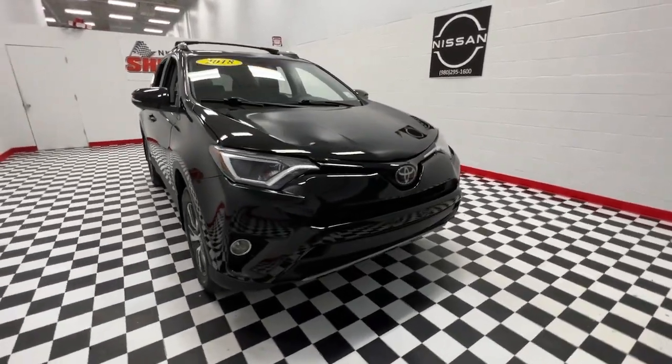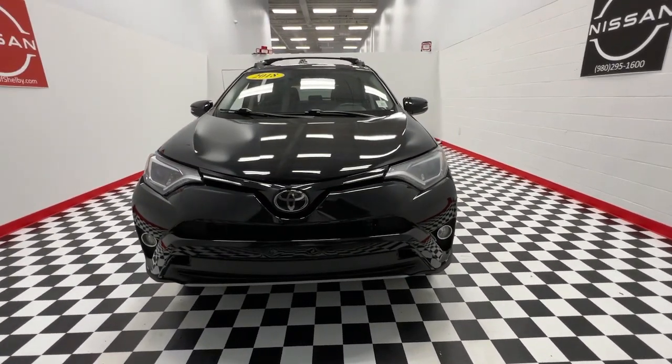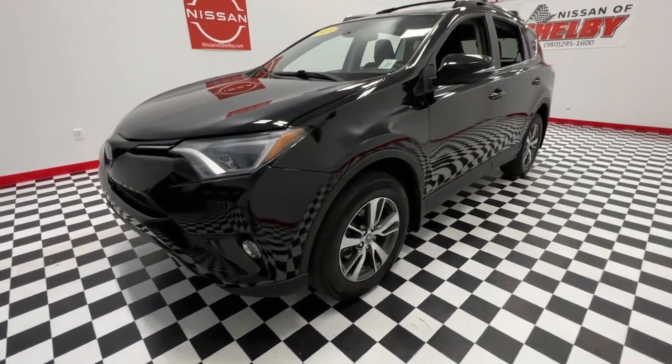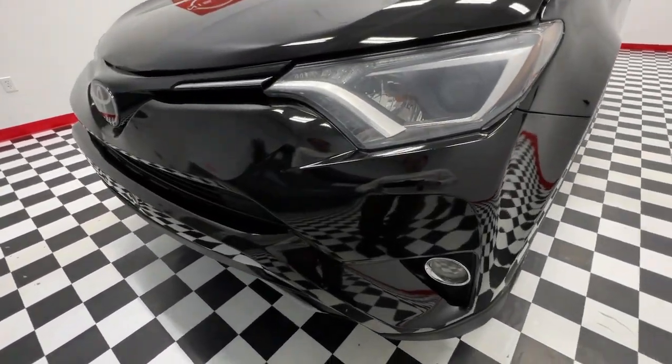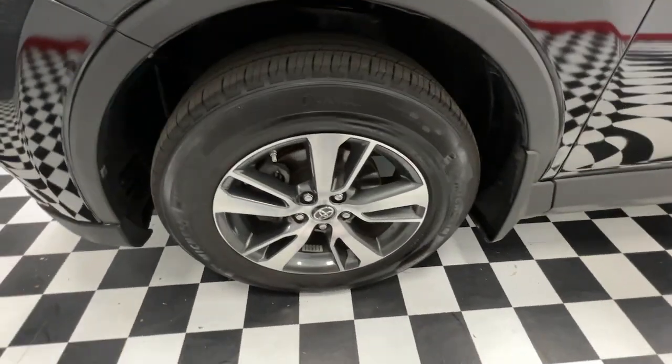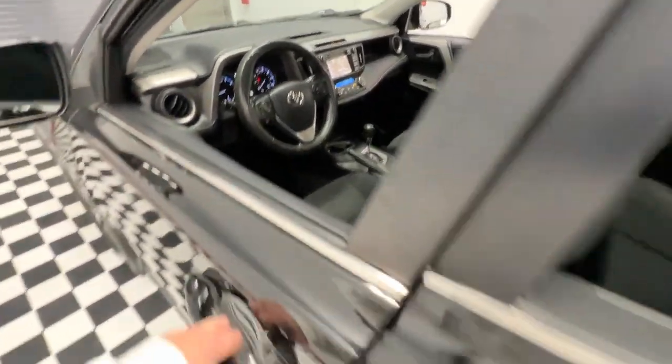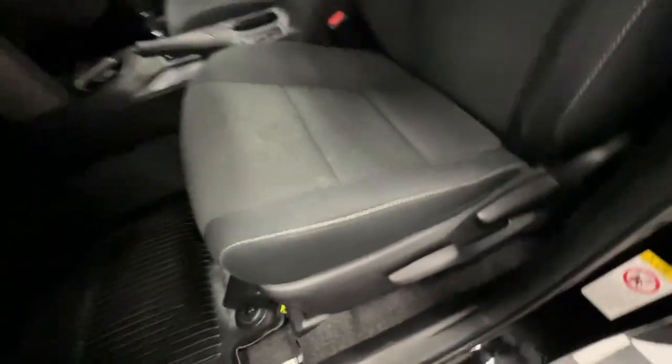Introducing the 2018 Toyota RAV4. With less than 80,000 miles on the odometer, this vehicle stands out from the rest. Handle life's twists and turns with confidence in this responsive, sporty RAV4. With advanced safety tech, multiple driving modes to choose from, a smooth ride, and compact SUV versatility, you'll be ready for whatever lies ahead.